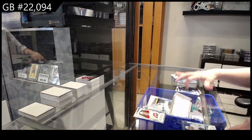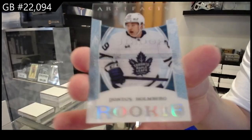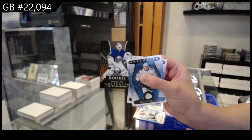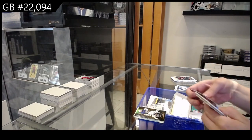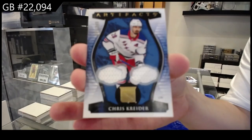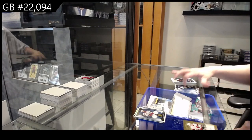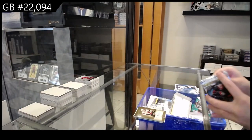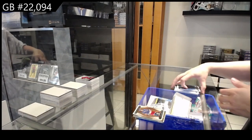A Clear Cut rookie for the Toronto Maple Leafs of Pontus Holmberg. An Orem rookie for Buffalo of Devin Levi. Number 2/249 dual jersey for the Rangers of Chris Kreider. Auto Facts for the Ottawa Senators of Tim Stutzel. And last but not least, number 2/5/99 for the Rangers, Eric Lindros.